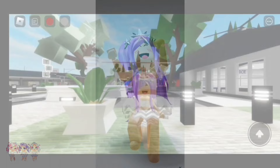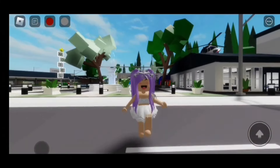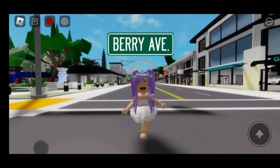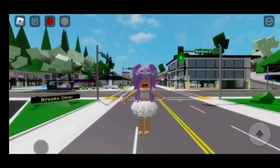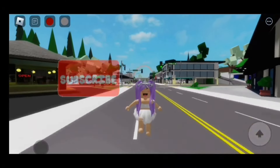Hi everyone! In today's video I'm going to be giving you three animal onesie codes that you can use in Brookhaven, Berry Avenue, Blocksburg, and any Roblox game that allows you to use codes. Before we start, don't forget to like and subscribe. Let's go!